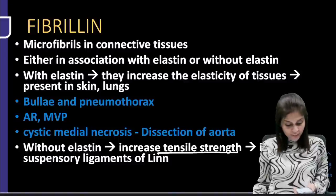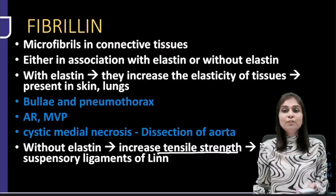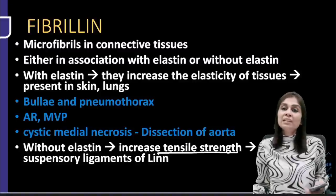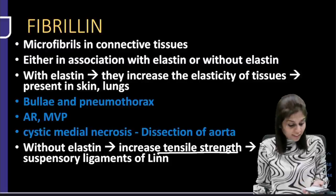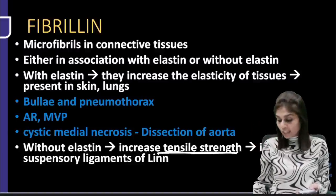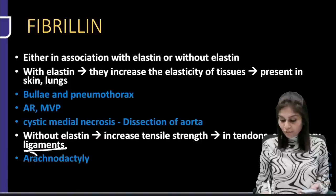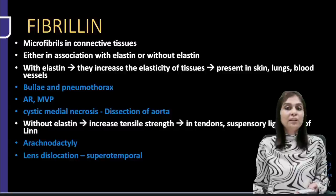When fibrillin loses tensile strength — in the joints, loss of tensile strength causes arachnodactyly and hyperextensibility. When suspensory ligaments of the lens become weak, that causes dislocation of the lens. In Marfan syndrome, you see superotemporal dislocation of the lens. Inferonasally — inferonasal dislocation of the lens is seen in homocystinuria. Any homocystinuria presents with inferonasal dislocation of the lens.